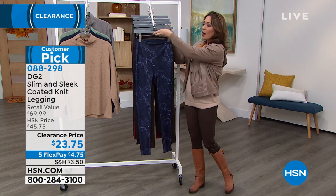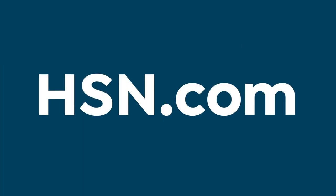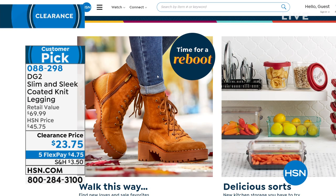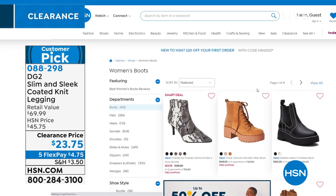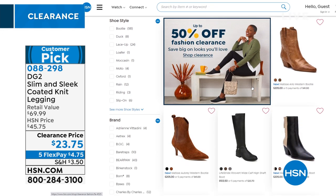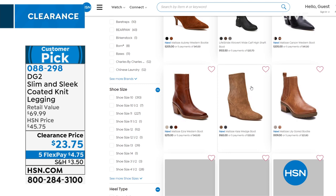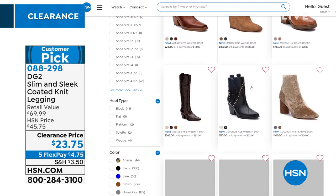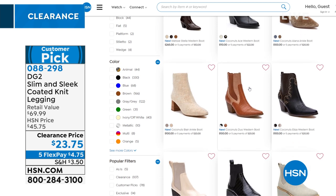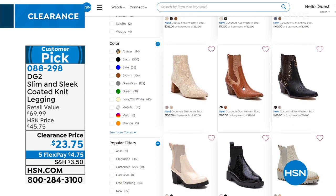If you go to HSN.com and put 'boots' in the search bar, you'll find everything from chunkier boots to flat boots — I'm wearing mine in riding boots. All available at HSN.com. Item number 088-298 on the slim and sleek leggings.